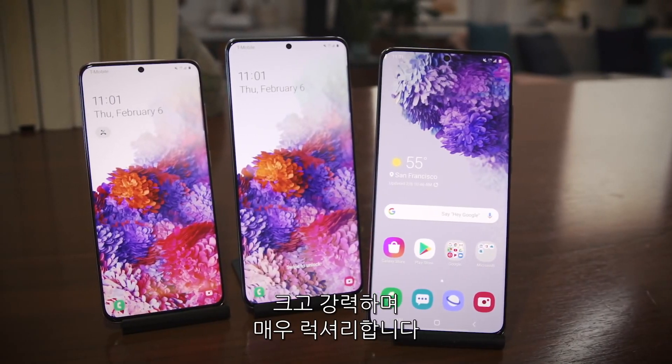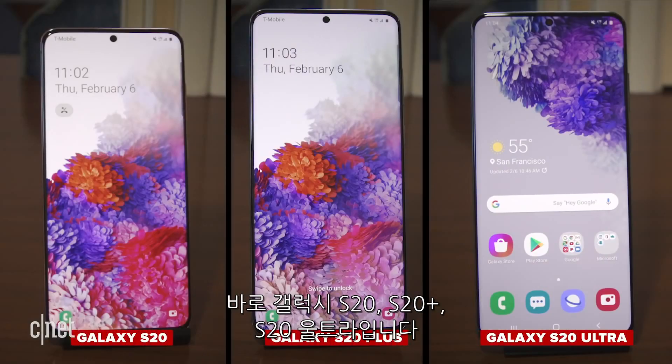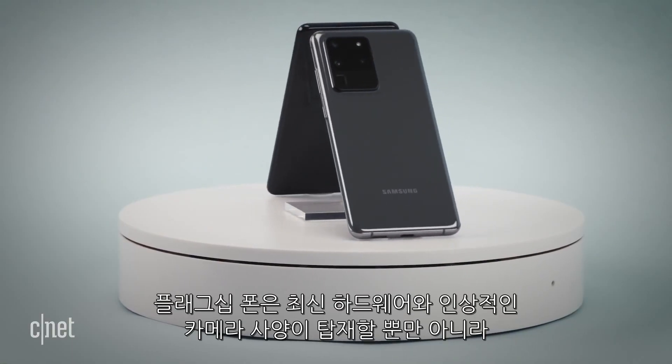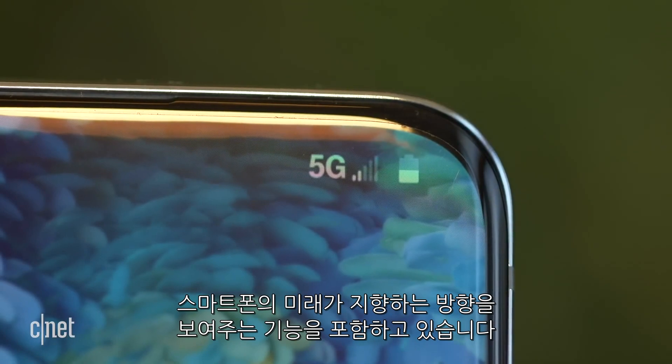They're big, powerful, and ultra-luxe. Samsung finally announced its newest lineup of Galaxy phones today, and they're called the Galaxy S20, S20 Plus, and S20 Ultra. The flagship devices have the latest hardware and impressive camera specs, but they also have key features that signal the direction of where phones are heading.